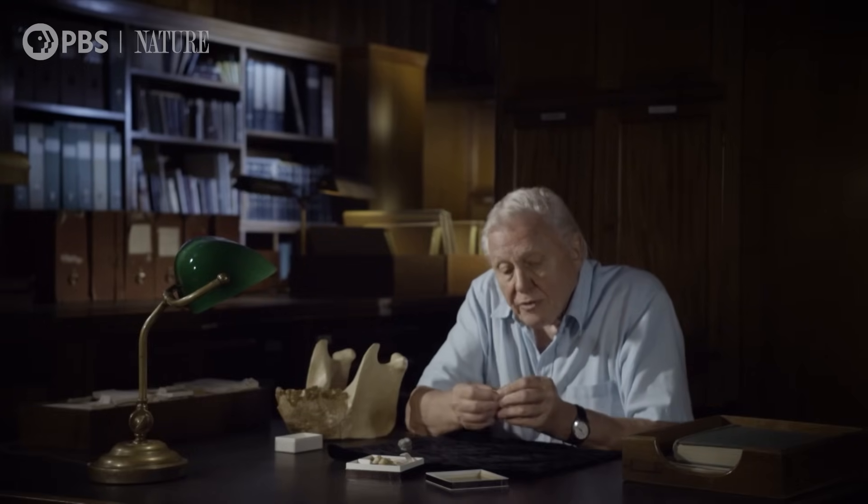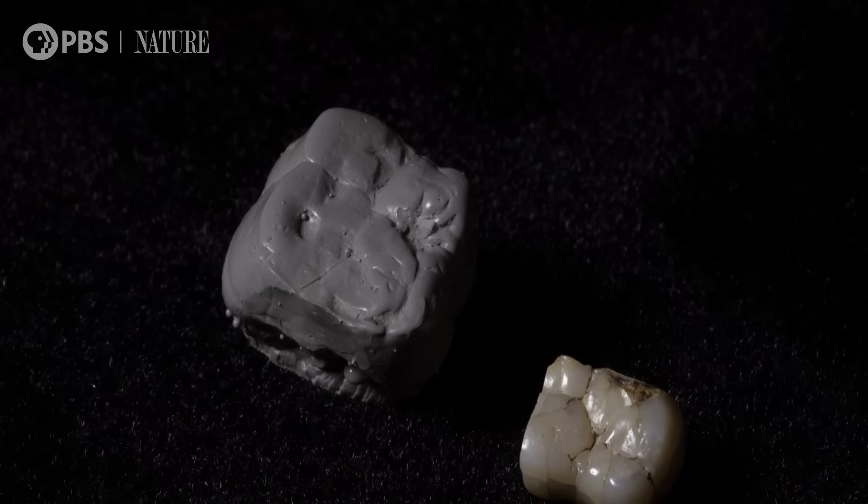The museum has only got a fragment — this is it — but here's a cast of a complete one, and it's six times the size of one of ours. It was given the name Gigantopithecus, a giant ape.